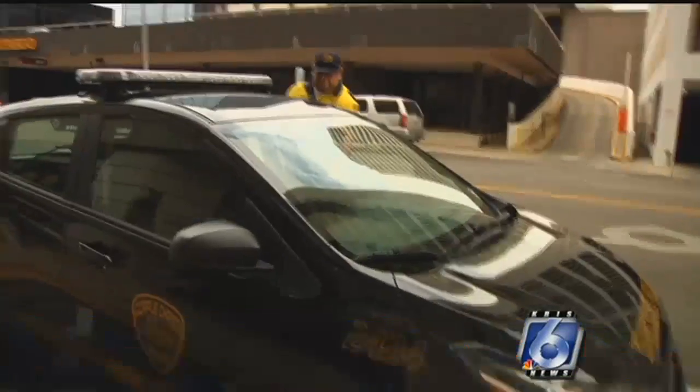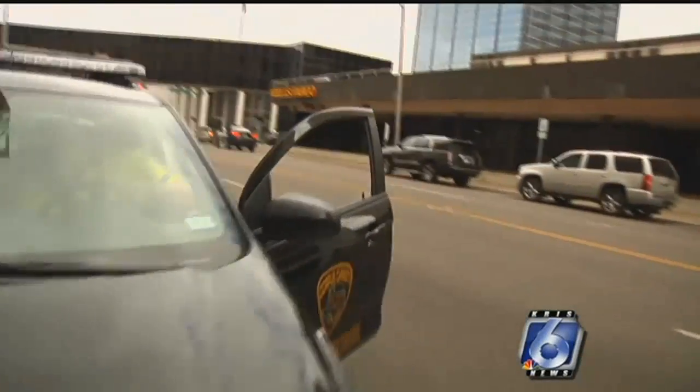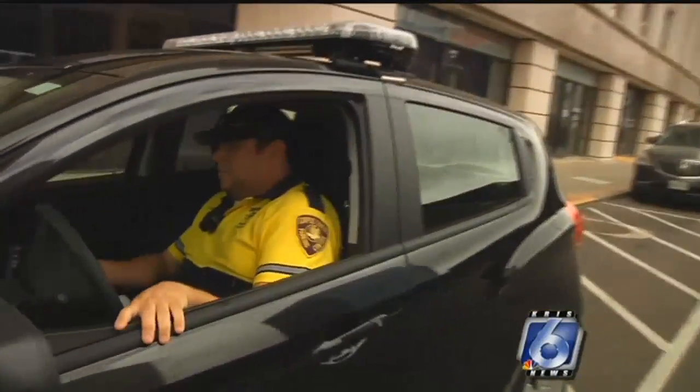I like it because it's out of the elements — the hot, the cold, the rain, and recently the snow. Today was the first day for the parking patrol to hit the streets with this new car. Until now, officers have been using a golf cart-like vehicle they call a mule.